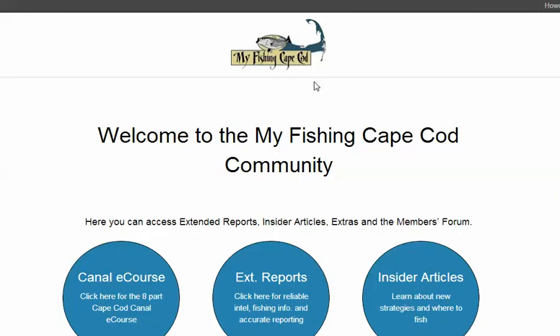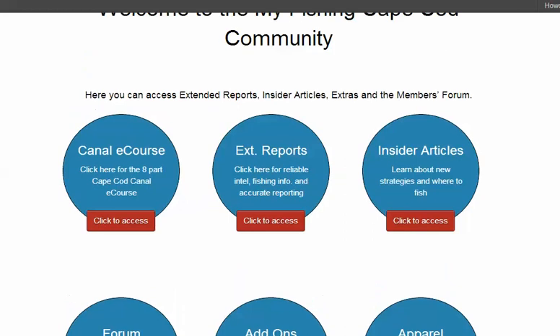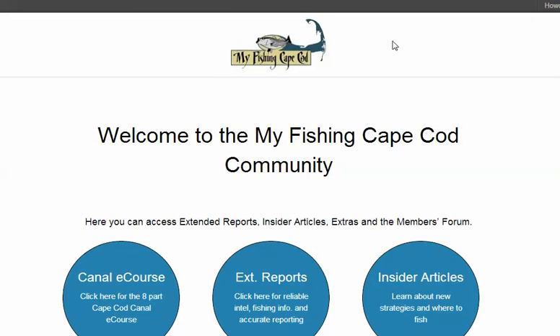So that will be the new membership side of MyFishingCapeCod. I hope you really like it. I'm really excited about the 2013 fishing season. Talk to you soon — thank you, I'll see you next time.